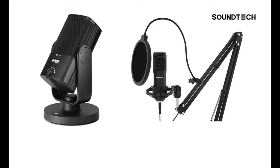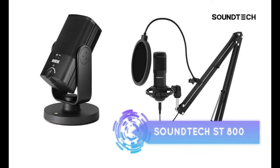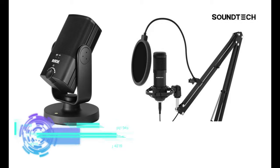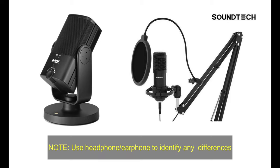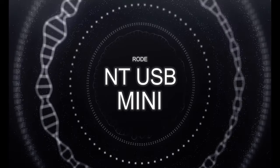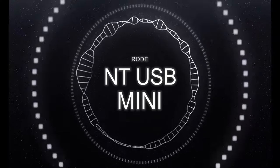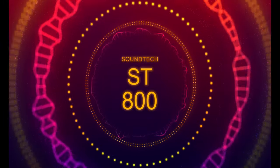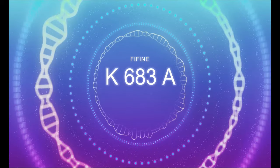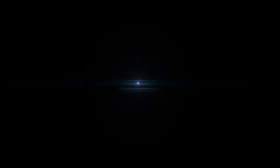We're going to do a comparison sound test between the Fine Fine K683A, the Rode NT-USB Mini, and the Soundtech SD800 mic. The sound test is unedited and all microphones are using a pop filter — though the Rode has a built-in pop filter. It would be best to listen through headphones or earphones for a clearer comparison. This is the sound test for the Rode NT-USB Mini, then the Soundtech SD800, and finally the Fine Fine K683A.